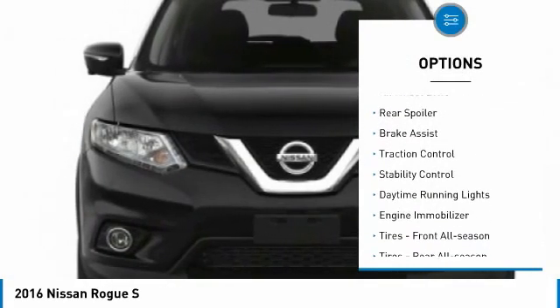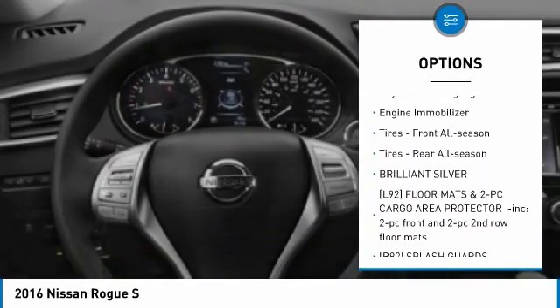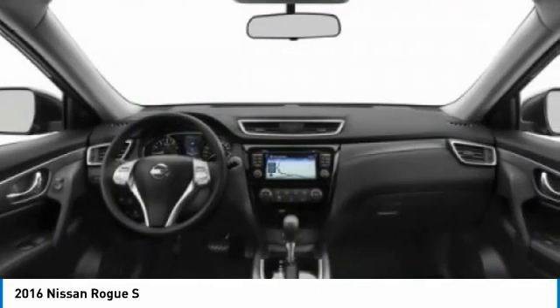Tire pressure monitor, all-wheel drive, rear spoiler, brake assist, traction control, stability control, daytime running lights, engine immobilizer.